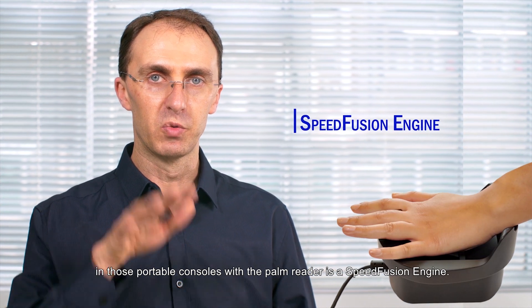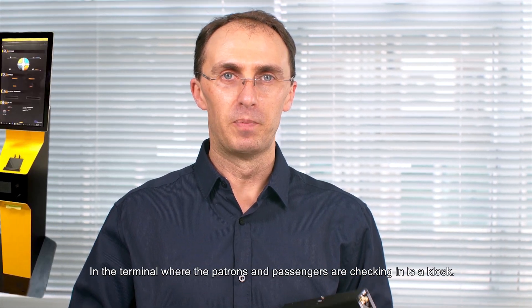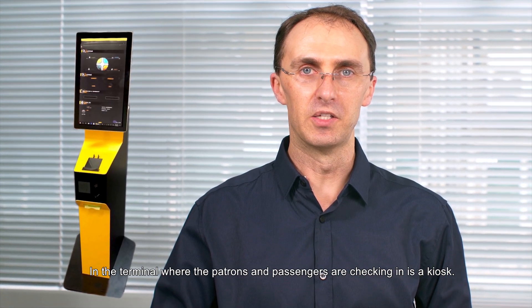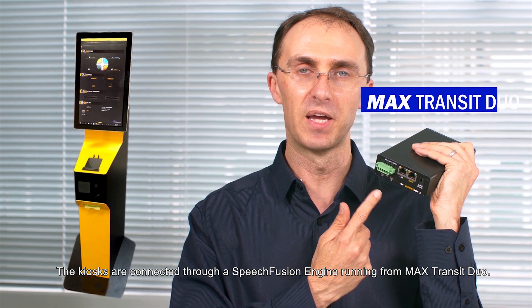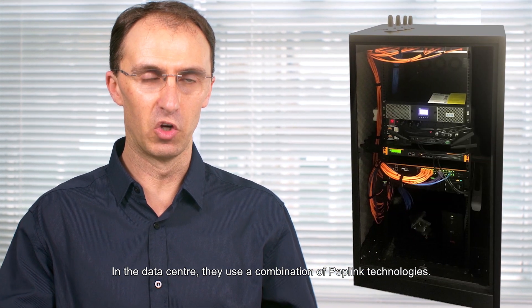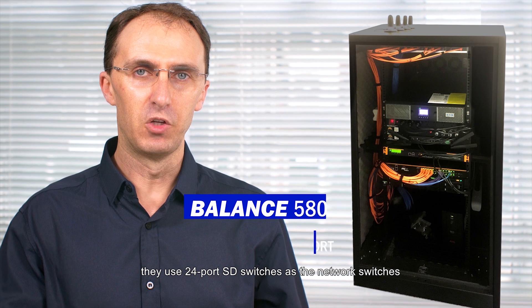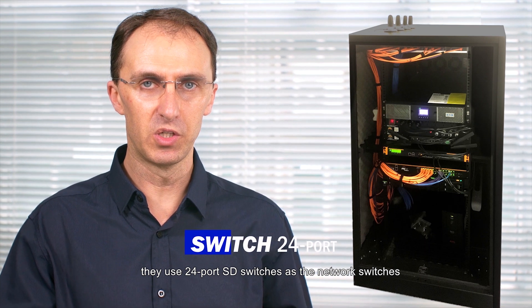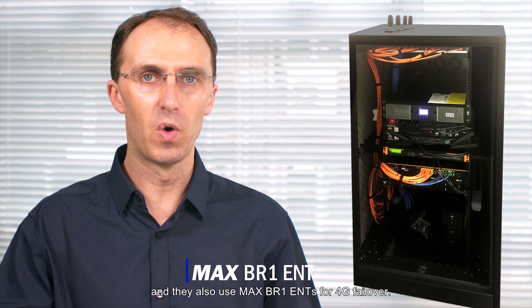One of the components of the project was to have portable consoles. In those portable consoles with the palm reader is a SpeedFusion engine. The terminal where the patrons and passengers are checking in has a kiosk. The kiosks are connected through a SpeedFusion engine running from a Max Transit Duo in the data center. They use a combination of Peplink technologies — their core management router is a Balance 580, and they use SD24 switches as their network switches.